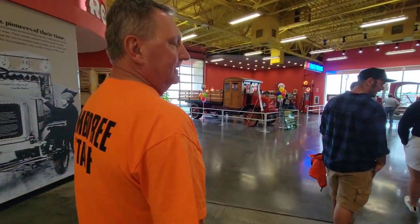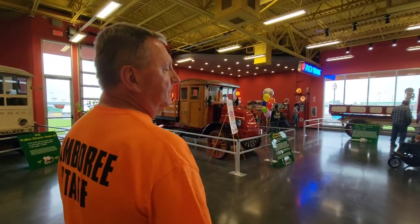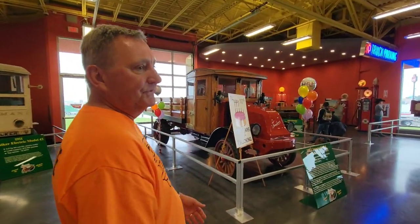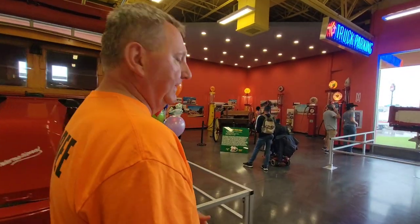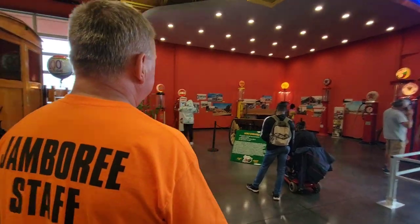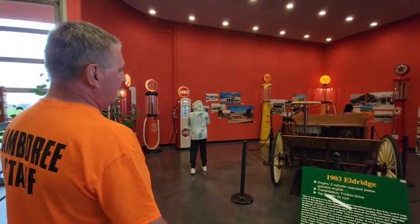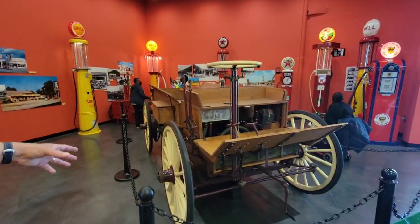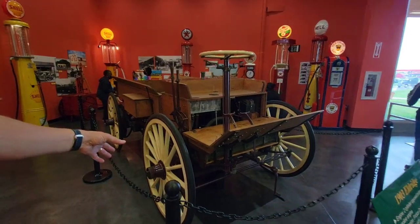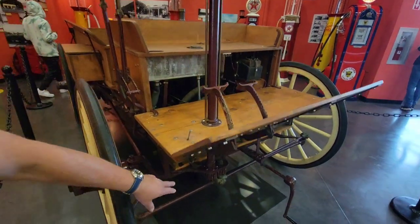The next oldest we have is the 1910. A lot of old trucks always get melted down for scrap during wars, because they're heavy. So, here it is. You basically have a wagon with front wheels that steer, and the engine's under the seat. Here's the radiator.